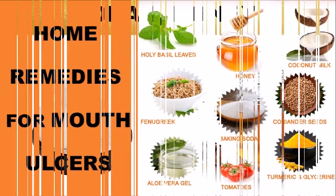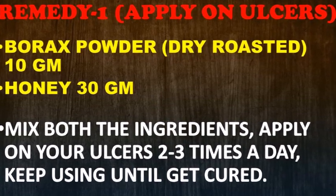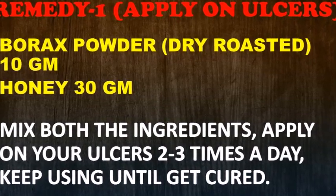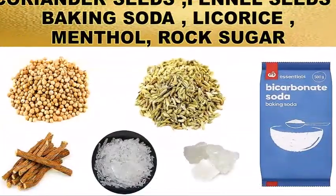Now start Remedy One. Take roasted borax powder 10 grams and honey 30 grams. Method: mix both ingredients and apply on your ulcers two to three times a day. Keep using until cured.